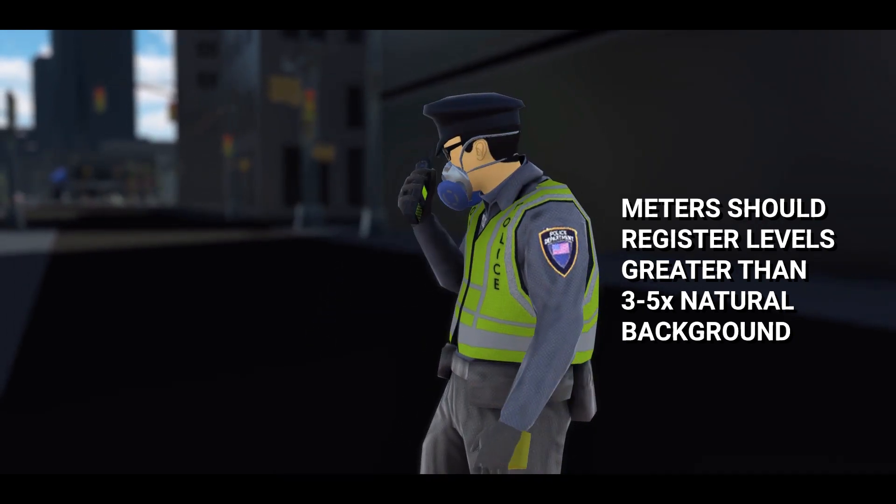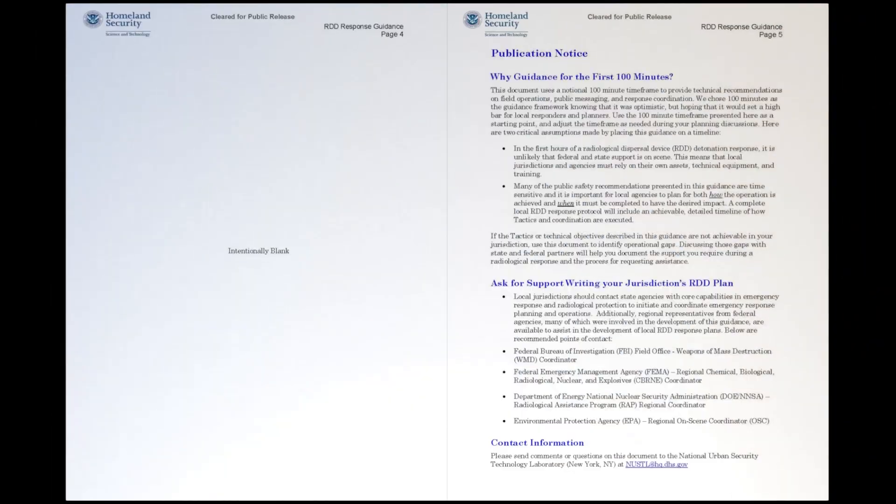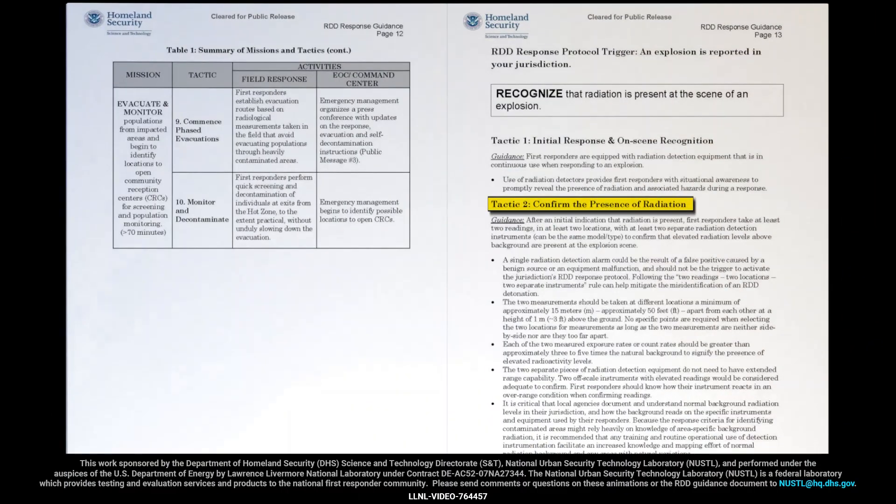Knowledge of area-specific background radiation, which may include natural variations, is critical for identifying elevated radiation levels. Local agencies should take steps to understand and map normal background radiation levels in their jurisdiction. For more information, turn to page 13 of the RDD response guidance.